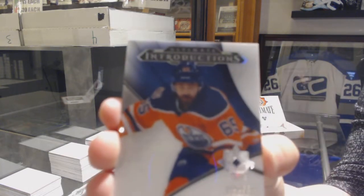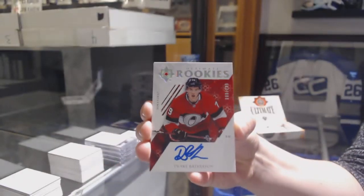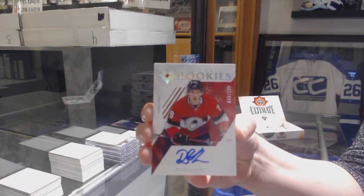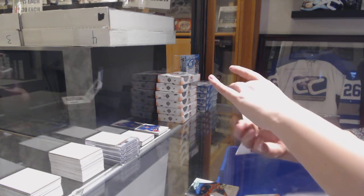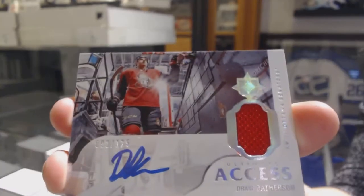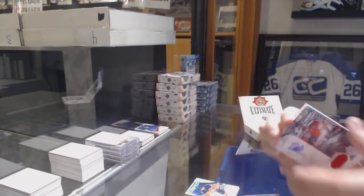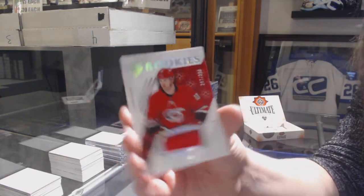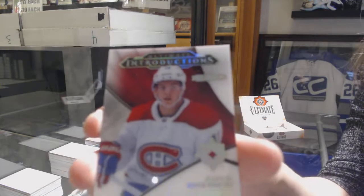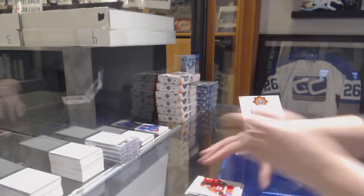We've got an Introductions for the Oilers, Cooper Marody. We've got a Rookie Auto, number 299 for the Ottawa Senators, Drake Batherson. Ultimate Access Jersey Auto, number 125 for the Ottawa Senators, Drake Batherson. Rookie jersey of Warren Fogle for the Carolina Hurricanes. And a Showcase Introductions of Jesperi Kotkaniemi for the Montreal Canadiens.